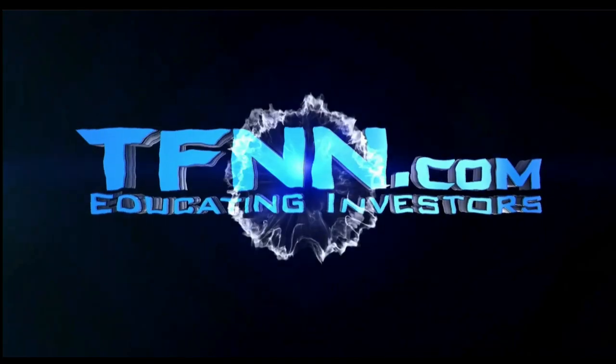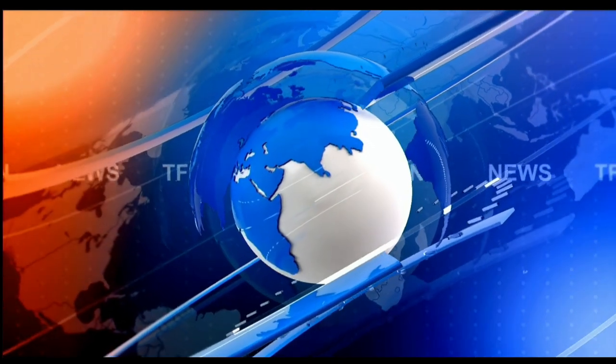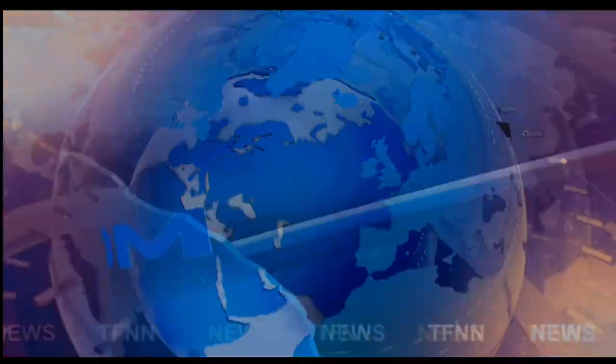T.F.N.N. — The Tiger Financial News Network. Headline News Update.